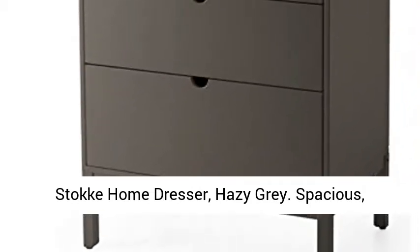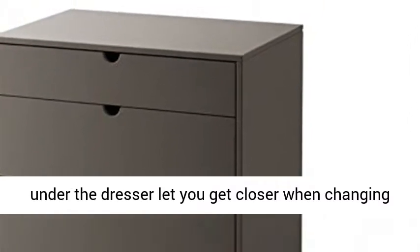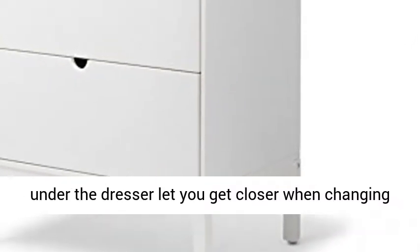Stocky home dresser, hazy gray. Spacious, soft closing drawers. Open space for your feet under the dresser, let you get closer when changing your baby.